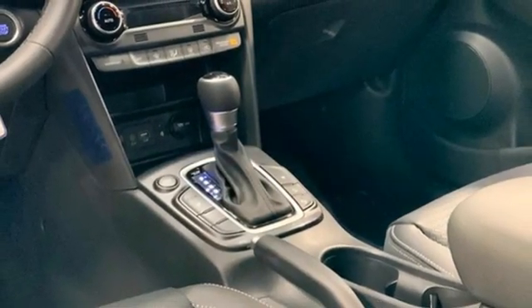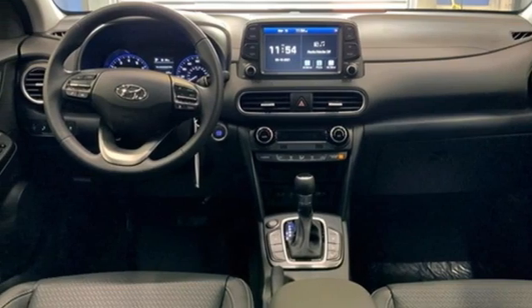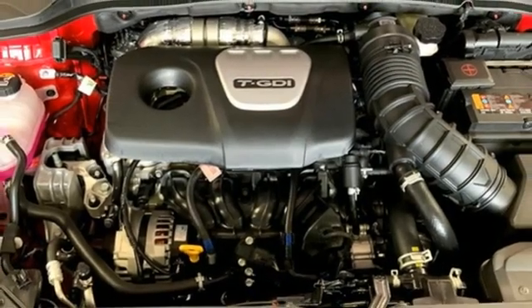Inductive device charging. Streaming audio. Express open and close sliding and tilting sunroof, doors and push button start proximity key. And auto shift manual transmission.